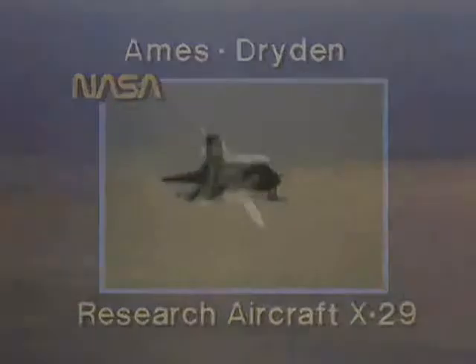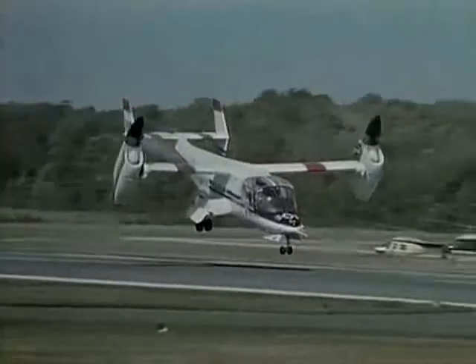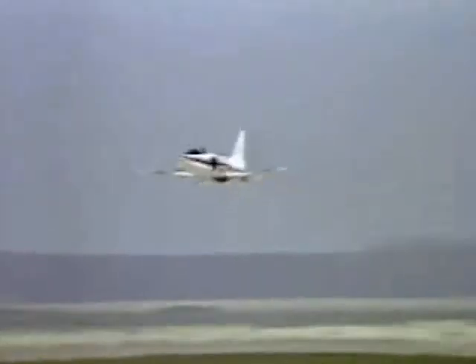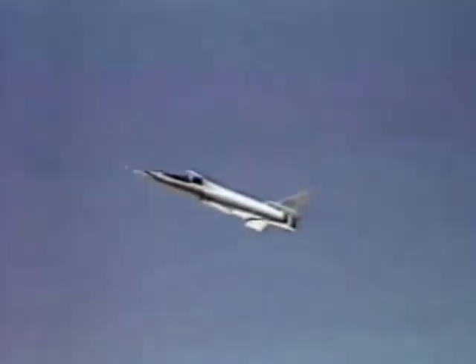The frontiers of flight have been extended through many years by a program aimed at inspiring highly experimental designs for the planes of tomorrow. This plane is the latest of the X-Series of aircraft, called the X-29. At first glance, the plane seems ordinary, until your perspective changes.